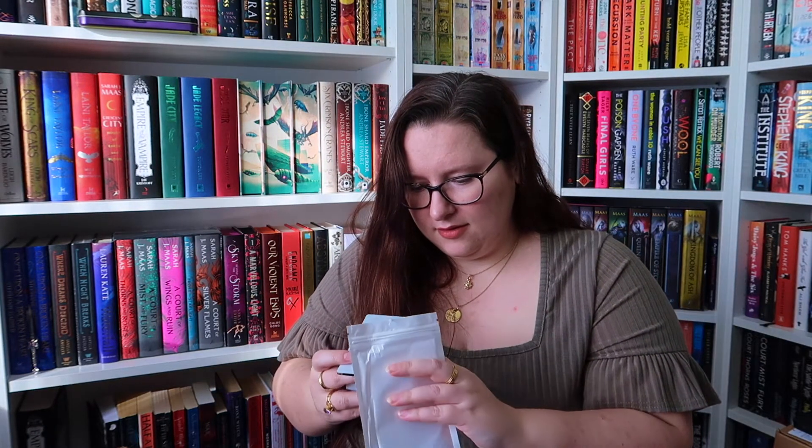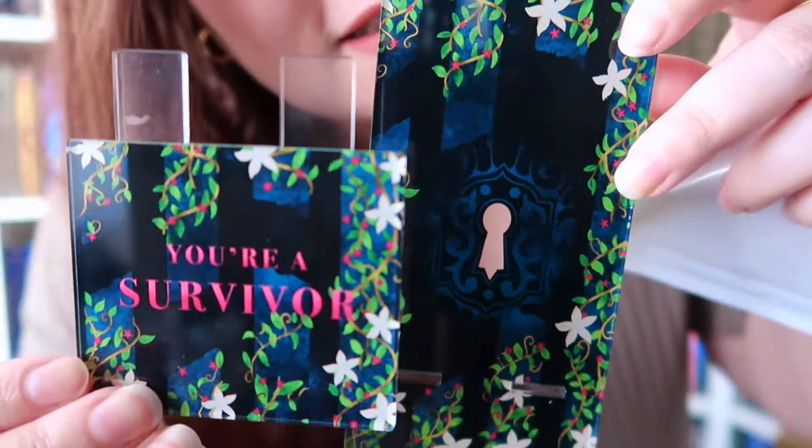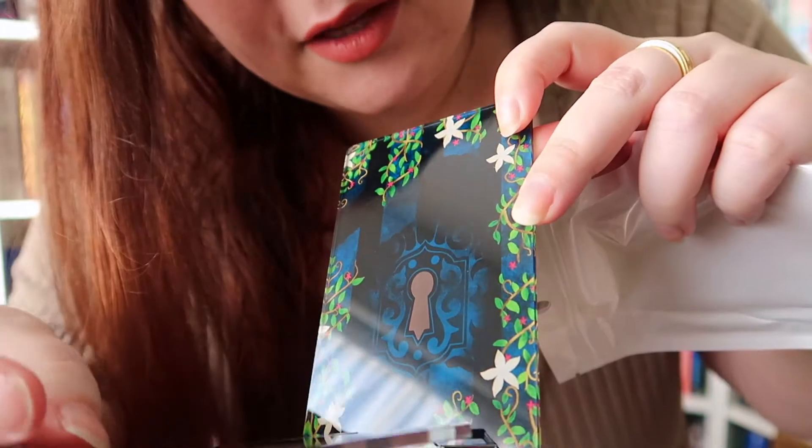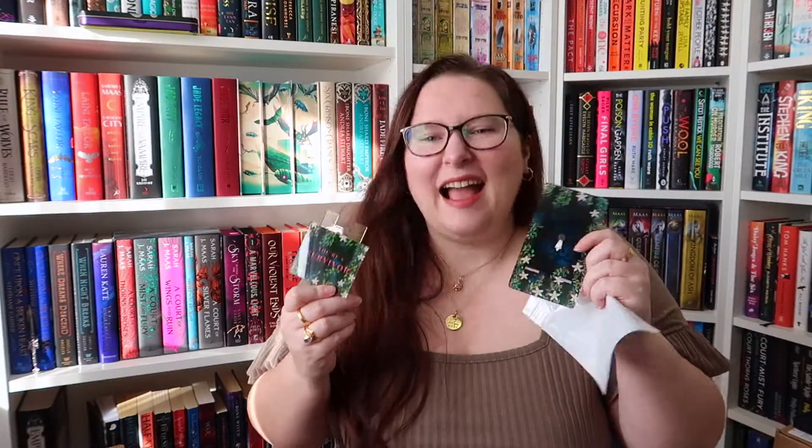Oh, I forgot it's a double book box! So we have two books in this box. The next item says 'you're a survivor' on it. Oh my gosh, is it a phone stand? We have two plastic pieces — one says 'you're a survivor' on it and I'm assuming one goes into the other. I like it but I'm not quite sure what it is — we'll figure that out.